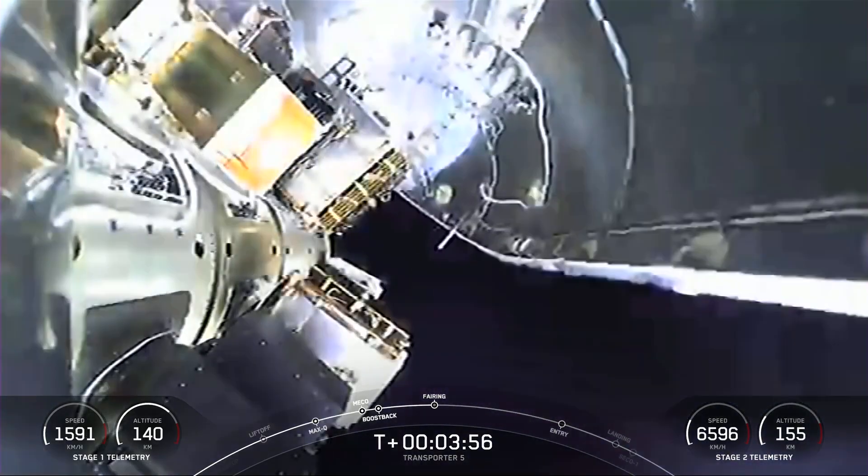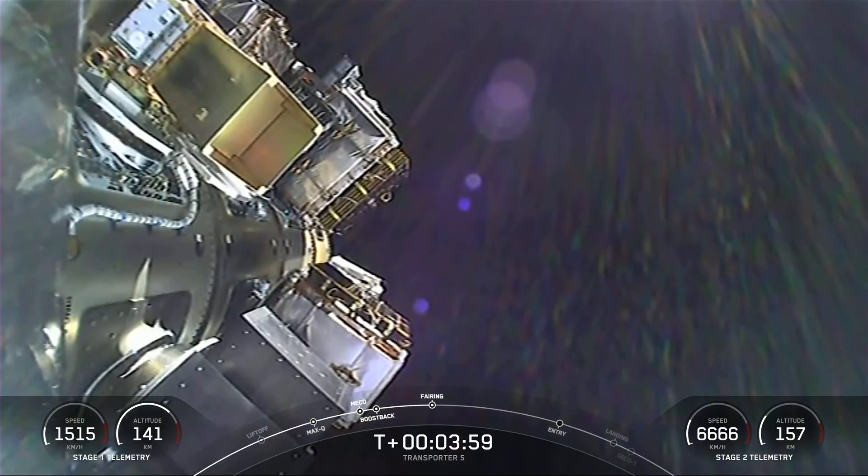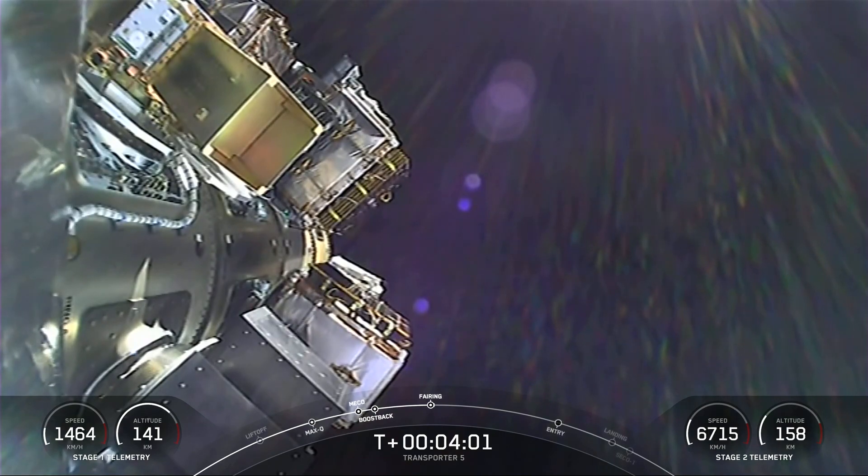There's our first view of some of our payloads today. We can see that the fairing halves have now separated.